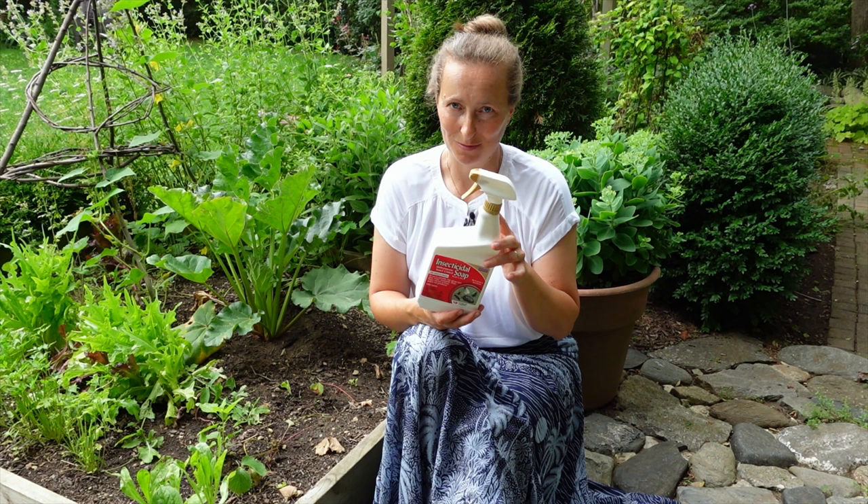If you understand the limitations and benefits of insecticidal soaps, we can use them to great advantage in the gardens. I hope this video was helpful and I will see you in my next video. Happy gardening!